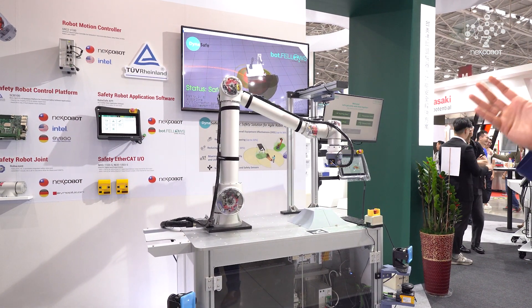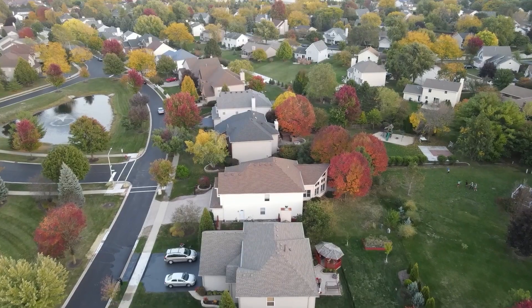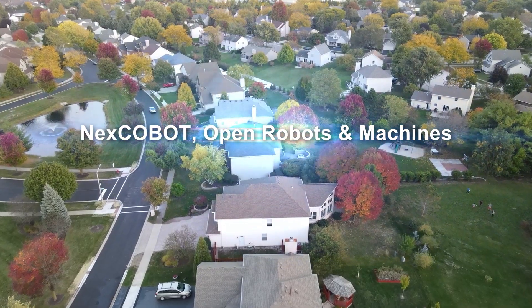All this functionality is completely dynamic and generic for different types of robots, even for industrial and heavy-duty robots. Next: Cobot open robots and machines.